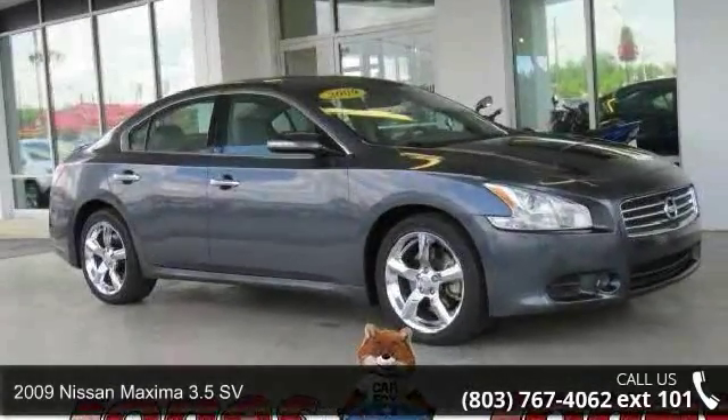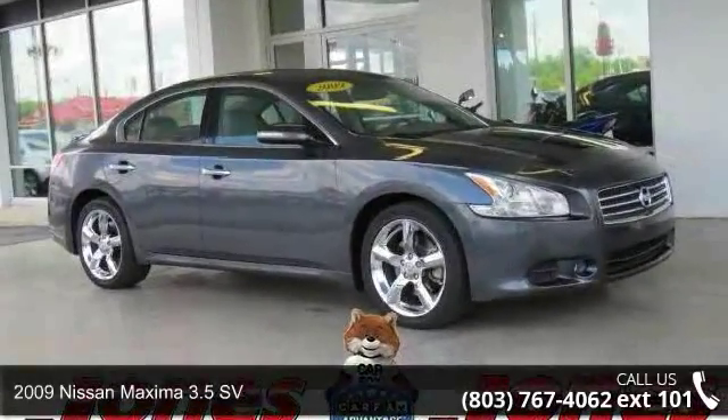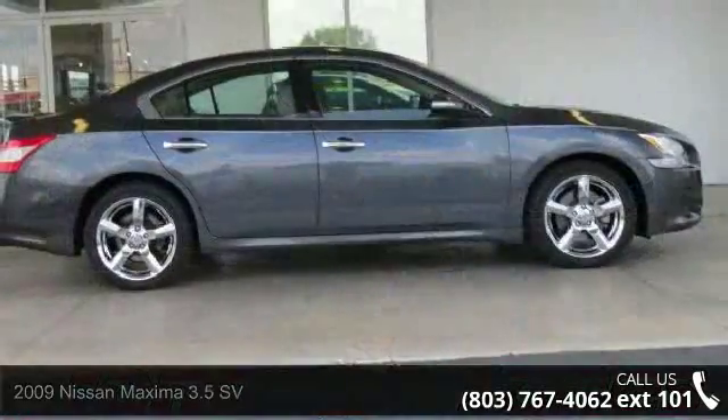Presenting the 2009 Nissan Maxima. If you are looking for an automobile with great features, look no further.